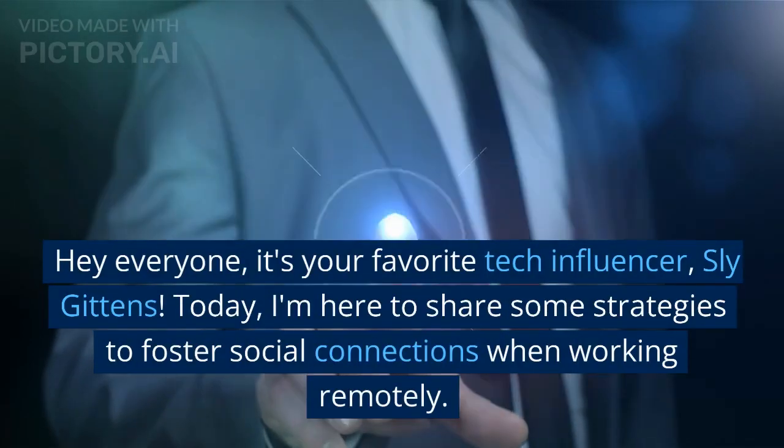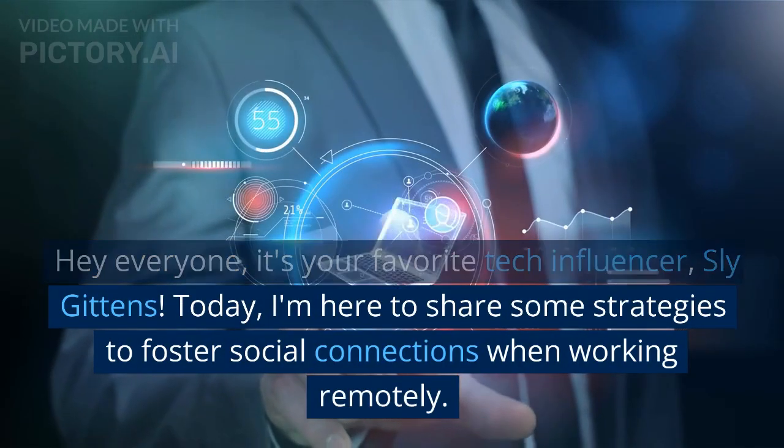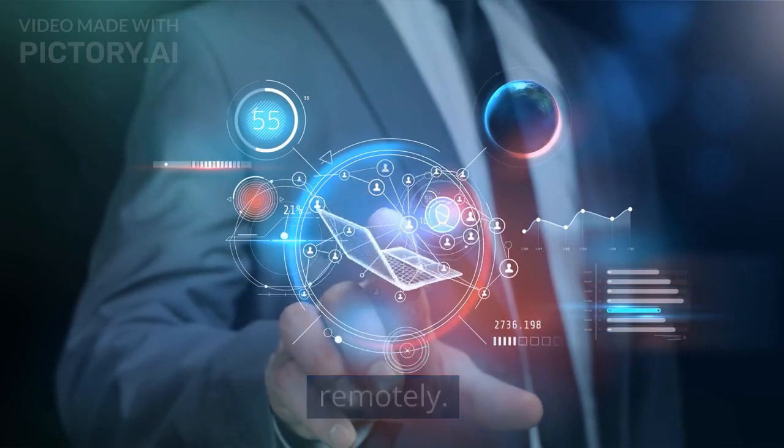Hey everyone, it's your favorite tech influencer, Sly Gittins. Today I'm here to share some strategies to foster social connections when working remotely.